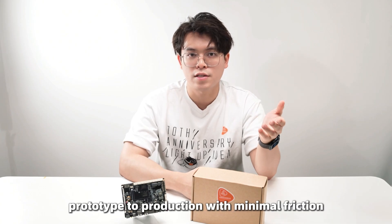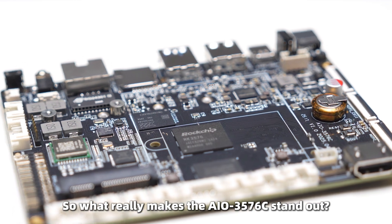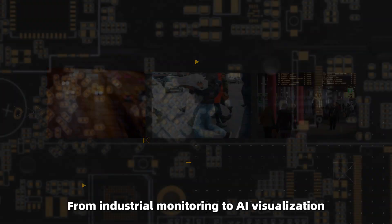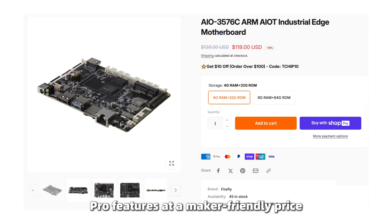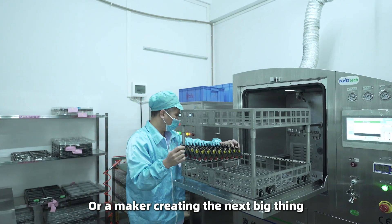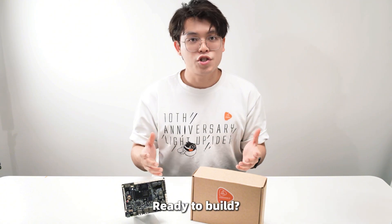Everything you need to go from prototype to production with minimal friction. What really makes the AIO3576 stand out: ultra-low power consumption perfect for energy-conscious deployments, versatile display options for industrial monitoring and AI visualization, broad OS support for reliability, full documentation readily available — all at a maker-friendly price.